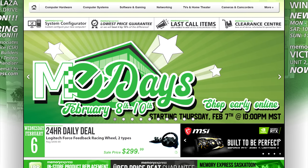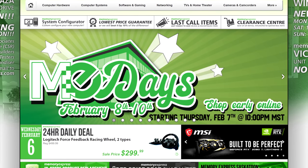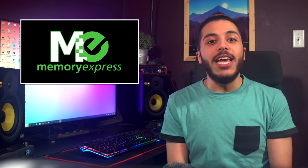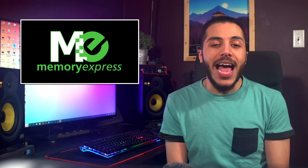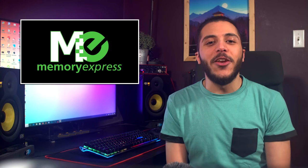It's their three-day-only sale event, running from Friday, February 8th — that's this Friday — to the 10th, available at all Memory Express locations. You can shop early online starting on Thursday, that's tomorrow, February 7th, at 10pm Mountain Standard Time. All right, let's get into the news.